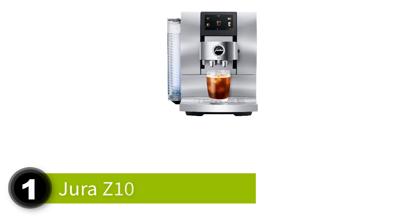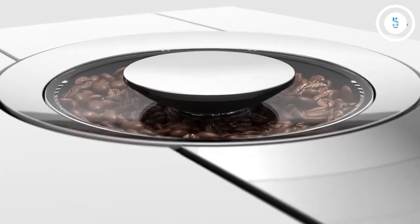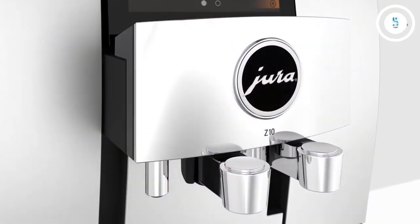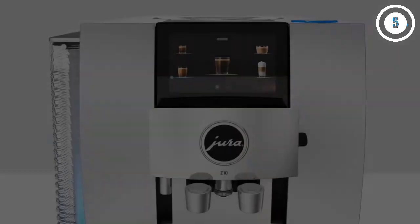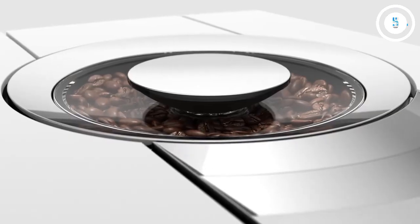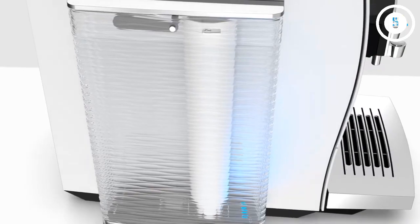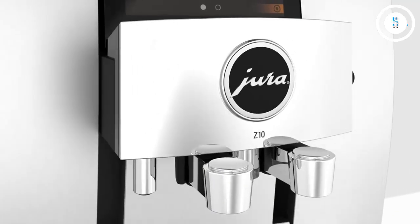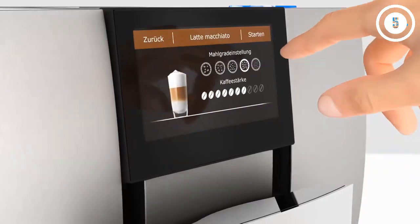For those who want a brewing experience that feels unlimited, the Jura Z10 is for you. From delicious espresso shots to creamy cappuccinos, each drink is crafted with precision. In addition to a whole cafe menu of delicious tasting espresso drinks, the Z10 also incorporates cold brew versions. Jura is well known for their long lasting machines that brew the best tasting espresso, and they are also extremely easy to clean.